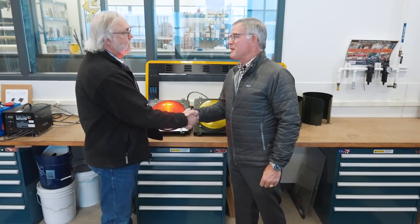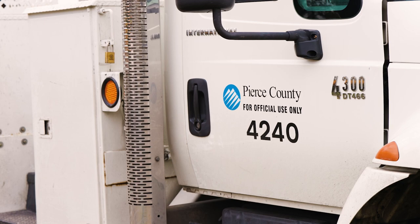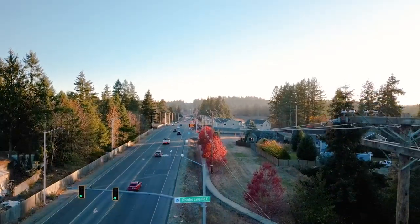Vern, thank you very much. I really appreciate all the work that you and your crews do to keep our residents safe on the roads. And I can tell you, I will probably never look at a traffic signal the same way again.